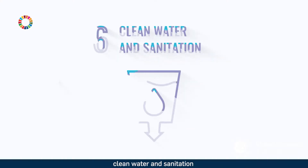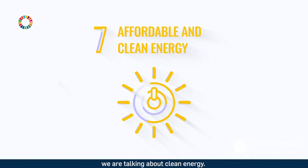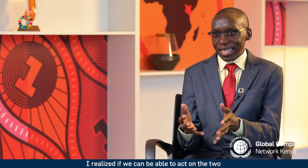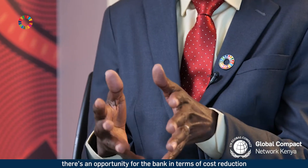When we talk about SDG 6 — clean water and sanitation — it's something that everyone deals with every day. When it comes to SDG 7, we are talking about clean energy. When I looked at the two areas, I realized if we can act on both, there's an opportunity for the bank in terms of cost reduction and raising our climate ambition.